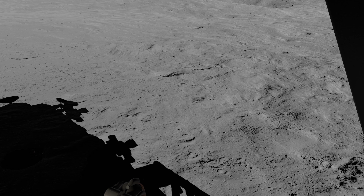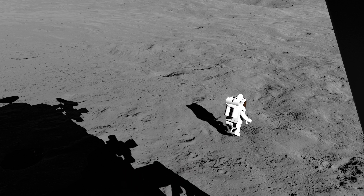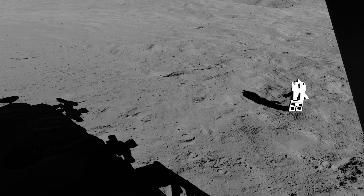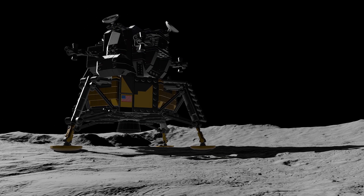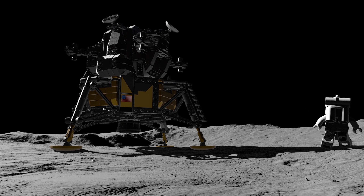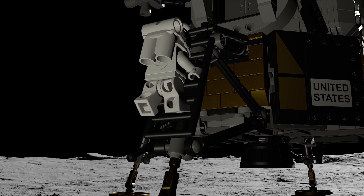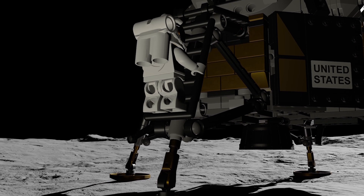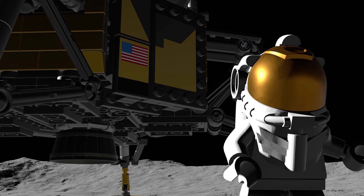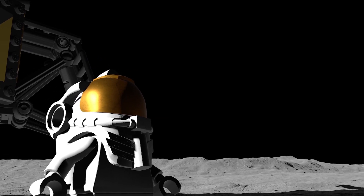Houston, Roger. We copy. As predicted, it's quite easy to walk around. I only go in maybe an eighth of an inch, but I can see the footprints of my boots and the threads. I'll step out and take some of my first pictures here. That's a good step. About a three-footer. That's a good step.